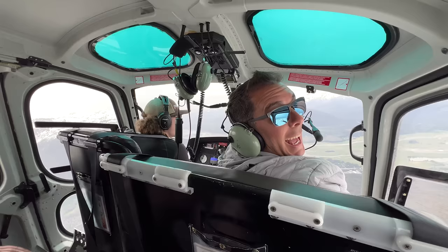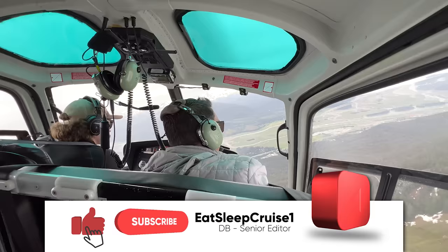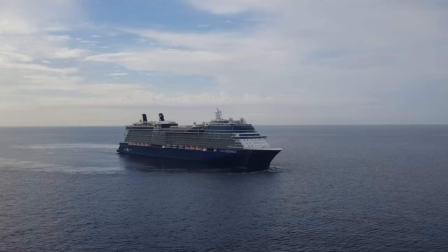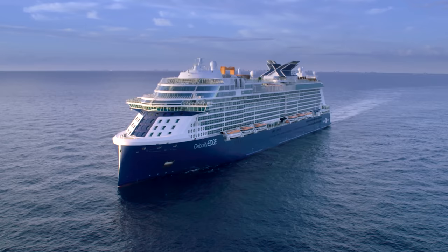Welcome aboard, cruisers. I'm Don B from Eat Sleep Cruise. If you're new to our channel, Heidi and I have been on over 75 cruises with 14 different cruise lines, and we're here to help you do the same thing. Of those cruises, a good number of them have been with Celebrity Cruises. We've sailed on several of their ships, and the Edge class of ship is one of our favorites.